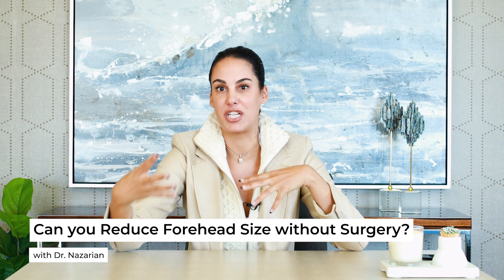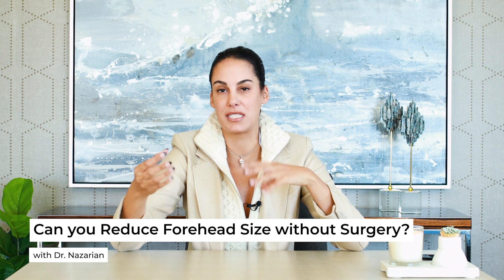The only way other than a forehead reduction to reduce forehead size is to actually do a hair transplant into the forehead skin. A lot of times I will guide patients to doing whatever is most budget-friendly for them, and maybe matches their goals the best.